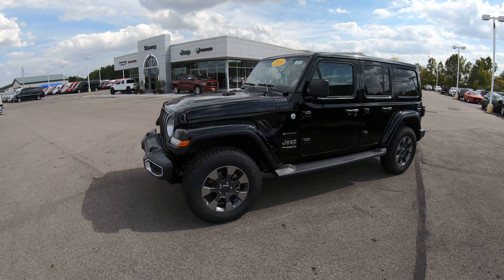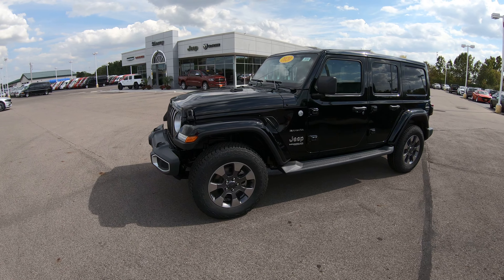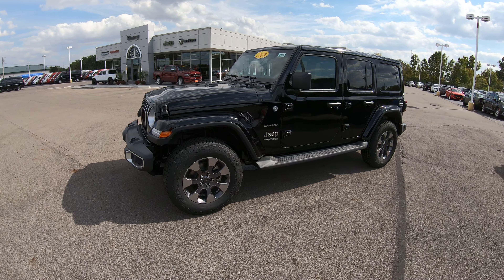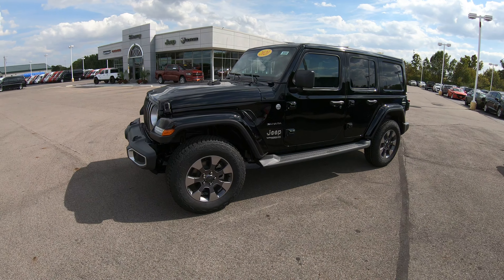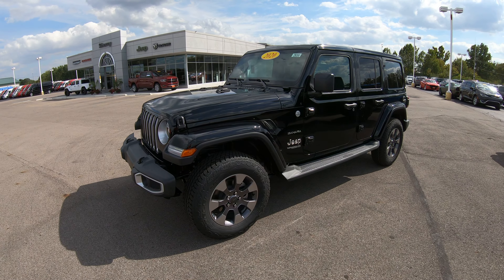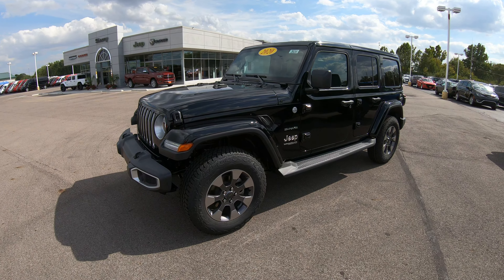Hello and welcome to Sherry Chrysler Dodge Jeep and Ram, where we have over 350 new and pre-owned vehicles in stock ready for immediate delivery. If you're on YouTube, please hit that subscribe button so you'll be notified immediately of all of our new and upcoming inventory as soon as it comes available. You can also visit SherryChrysler.com to see all the still pictures of this particular unit or anything else we have in stock with the full description.